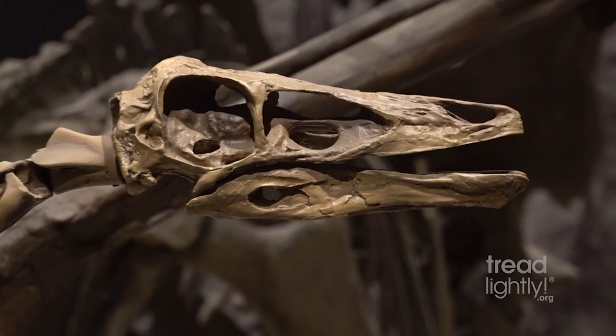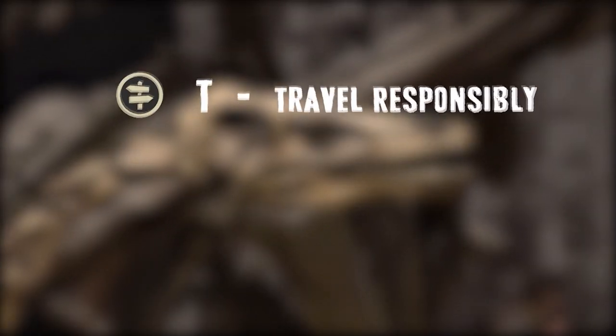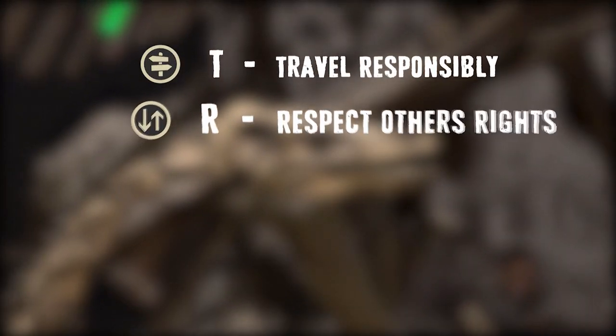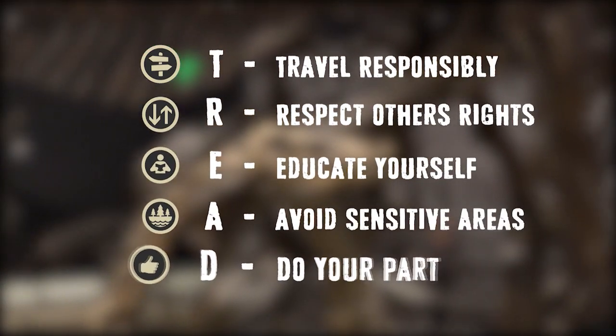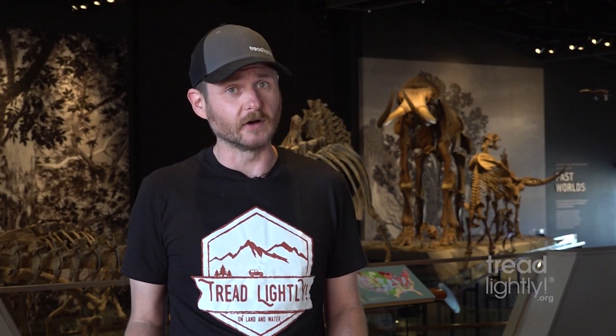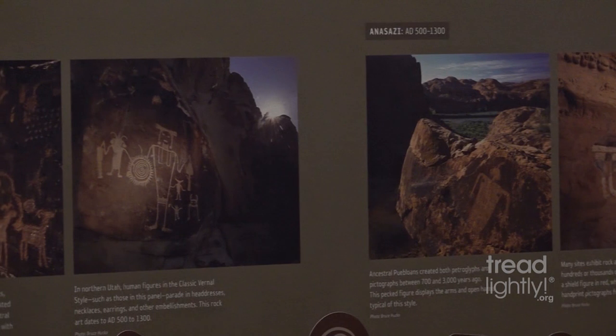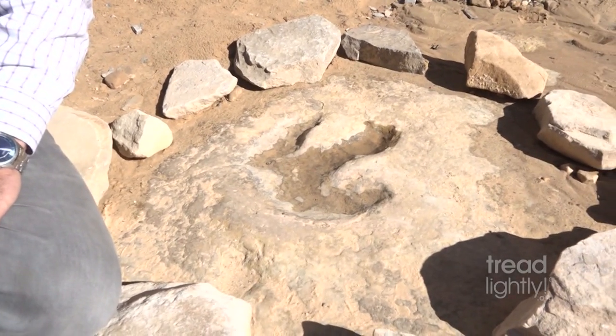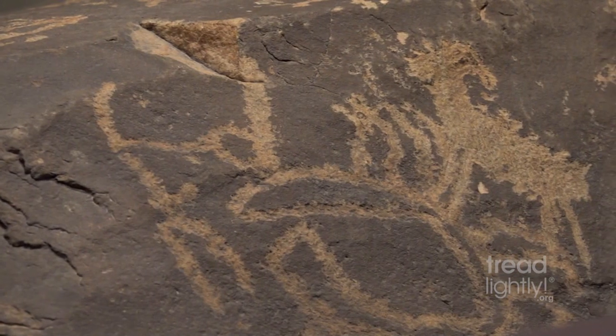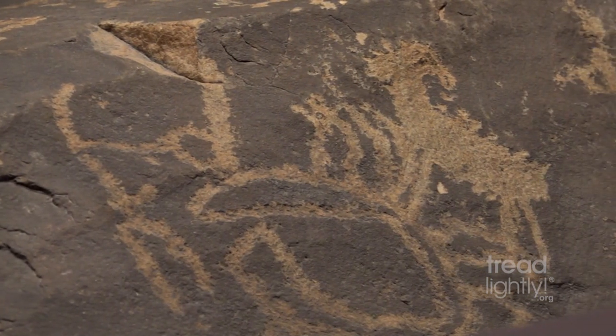Make sure to follow the Tread principles: travel responsibly, respect the rights of others, educate yourself, avoid sensitive areas, and do your part. There are many different types of sensitive areas — both natural, historical, and archaeological.